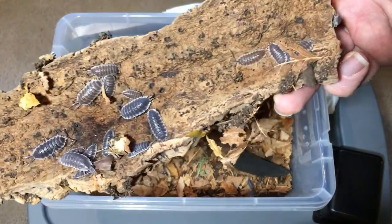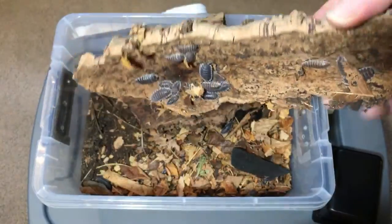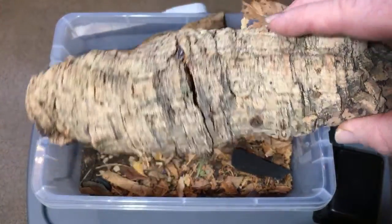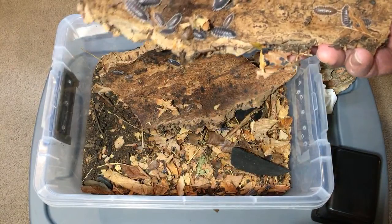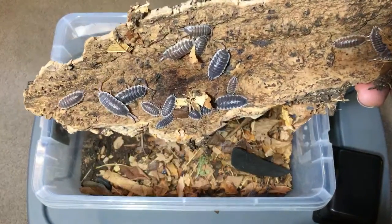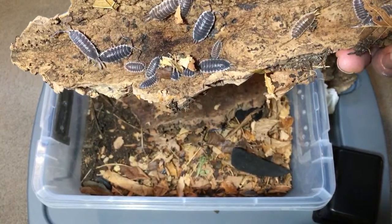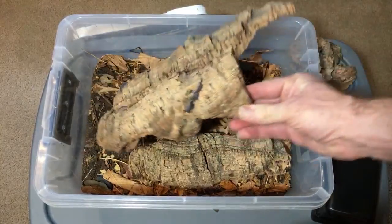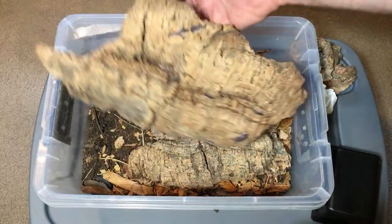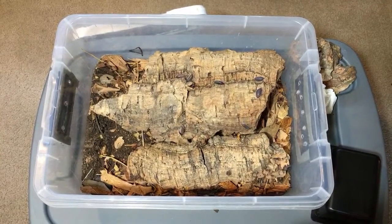Bristlenose plecos, for those of you not familiar with this scientific name — they're awesome fish, I love them. I've had calicos, normals, and albinos. They're really fun catfish to work with, and I can see why they'd be your favorite because they're one of my favorite bottom-dwelling fish.